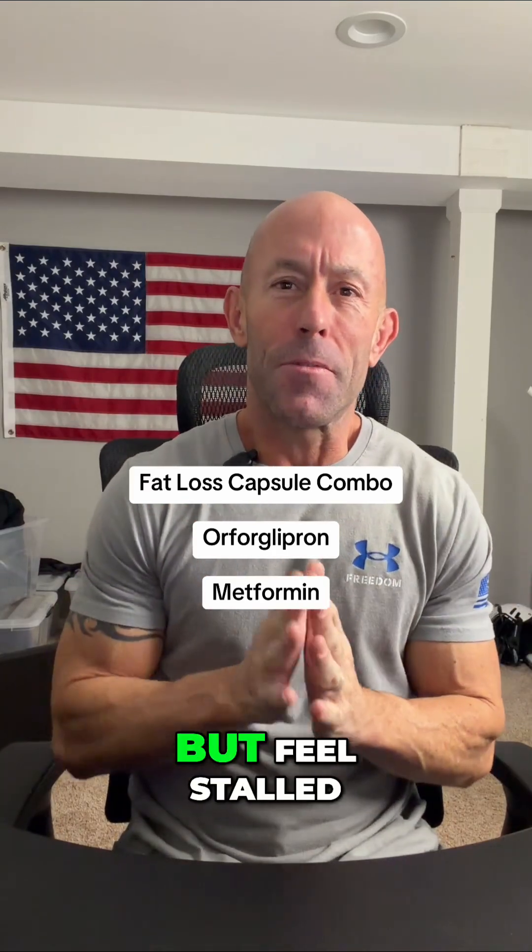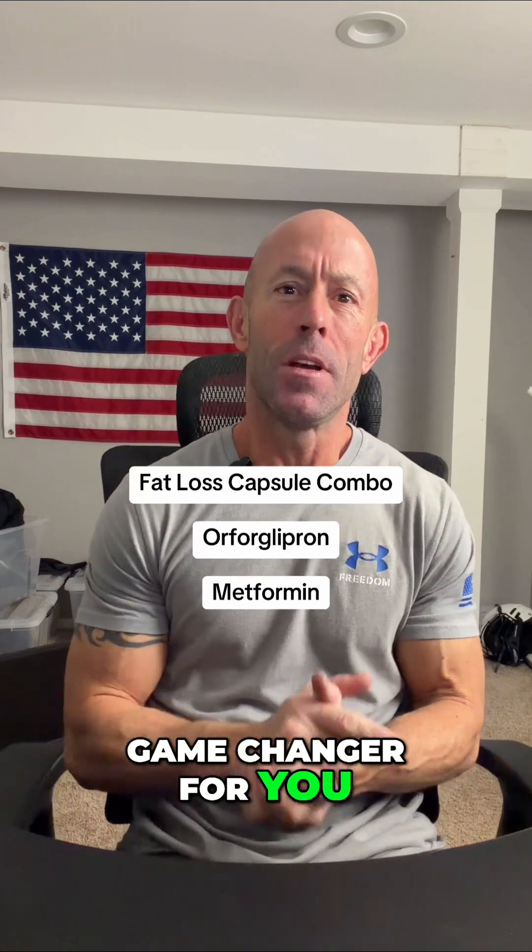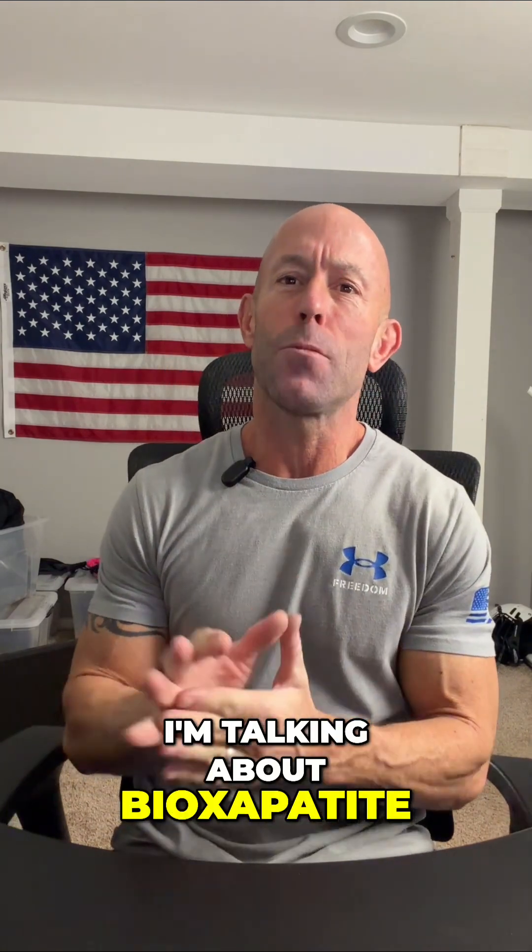If you're using GLP for fat loss but feel stalled, tired, or plateaued, this combo is a game-changer for you. I'm talking about Biozapatite, which features Orforglopron paired with Bioabsorb for metabolic support. Biozapatite works by activating GLP pathways that help reduce appetite, improve blood sugar, and shift your metabolism toward fat burning — without the injections.